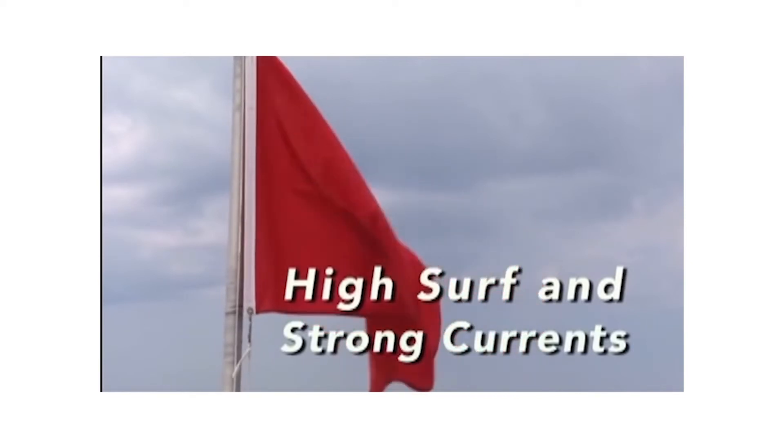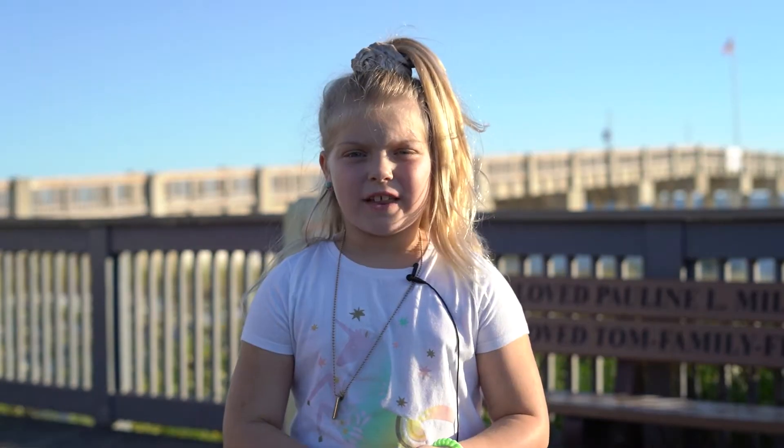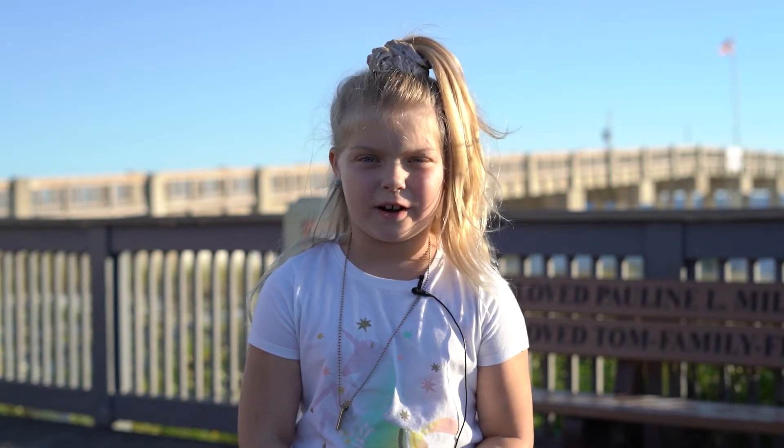The waves can be high at points, but it's not going to be high like red flag. Red flag means that there is a strong current. Also, knee deep is too deep. When you get in the water, you can get sucked up in a very big rip current.